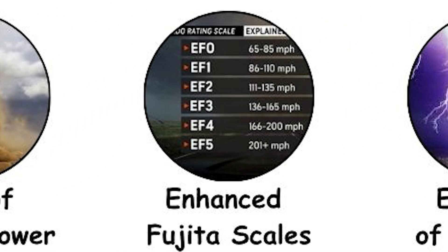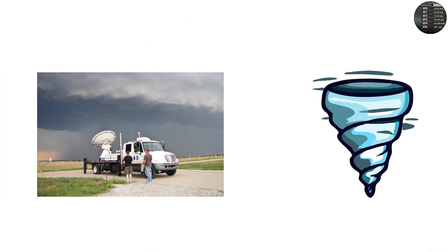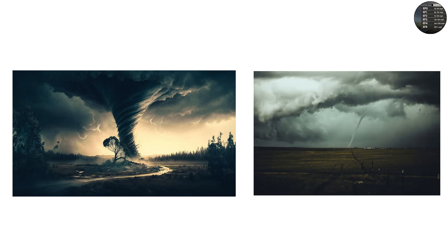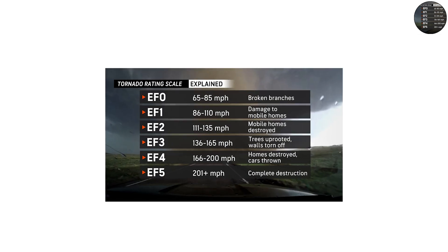Scientists measure tornado strength not by instruments inside the funnel — those would be destroyed instantly — but by examining the damage left behind. This led to the development of the Fujita scale in 1971, later updated to the Enhanced Fujita, or EF, scale in 2007.